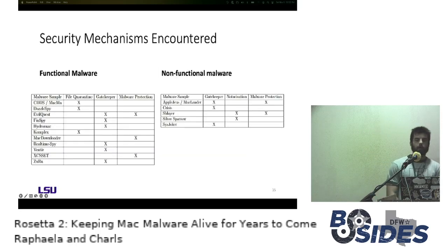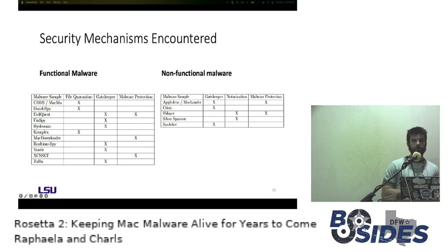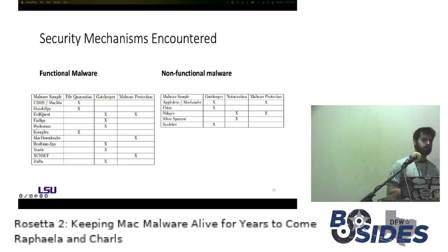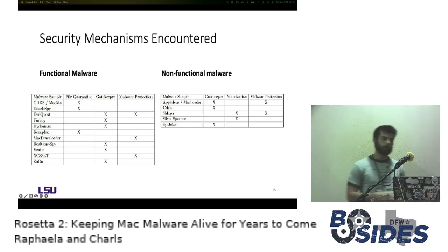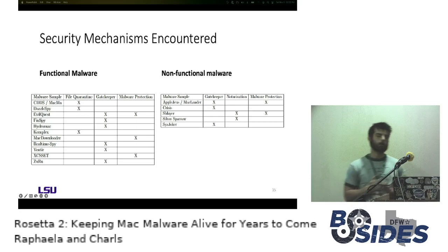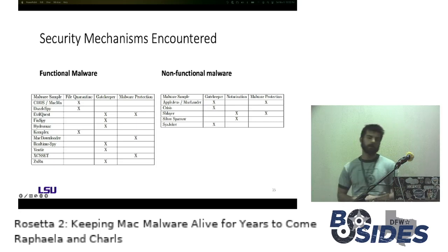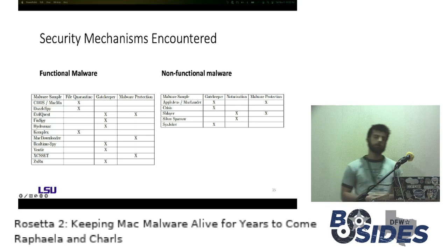Looking at the malware results — 11 out of 16 were functional basically out of the box. They would encounter one or maybe two security mechanisms requiring interaction with a dialog box, then work — essentially one social engineering campaign from working. With malware protection, all samples tested were at least three months old at the time, but only 5 out of 16 samples were fingerprinted by xProtect as malware. These were all high-impact, notable samples, so it was interesting to see only 5 out of 16 be picked up by xProtect.